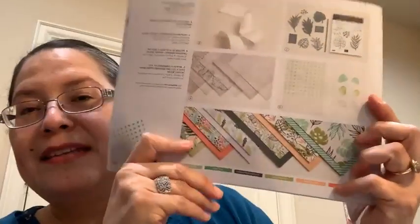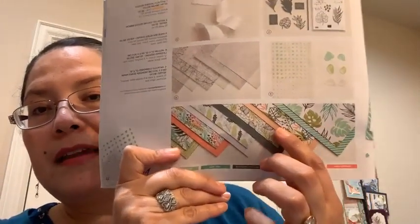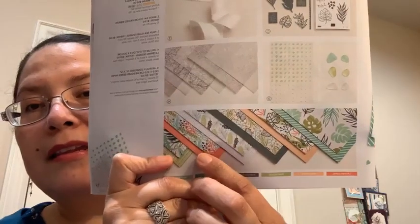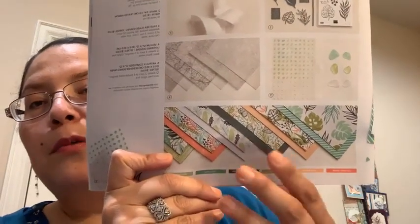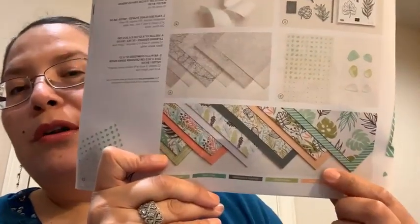I just love all the colors — the paper is amazing. There's one side with a busier pattern and the other side has more subtle, monochromatic or two-color patterns, which makes it so easy to play with.